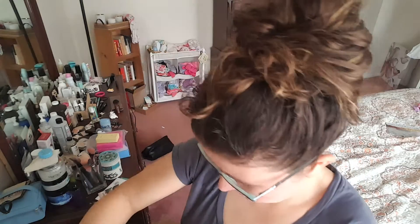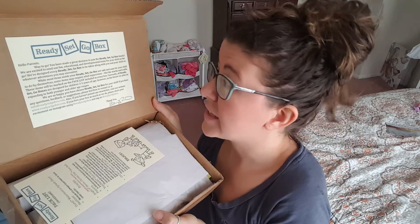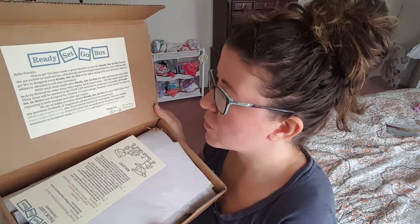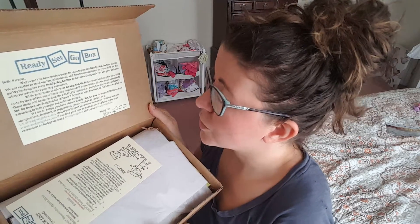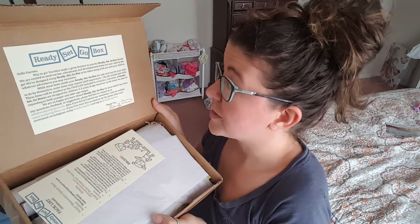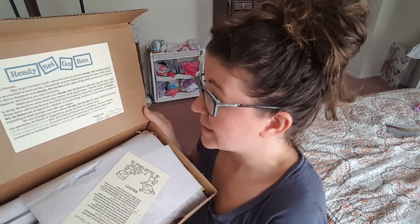So let's open it up. It says on there it's personalized usually for the child, but mine just says for me. You open it up and it says, 'Way to go — you've made a great decision to join the Ready, Set, Go box. We're excited to send out fun, educational, developmental items for your child on the go. We've designed every Ready, Set, Go box to be taken along with you and your child on whatever adventures you may consider. While most items in your Ready, Set, Go box are safe and easy for your child to do by themselves, some items may require adult supervision like the snacks and crafts.'